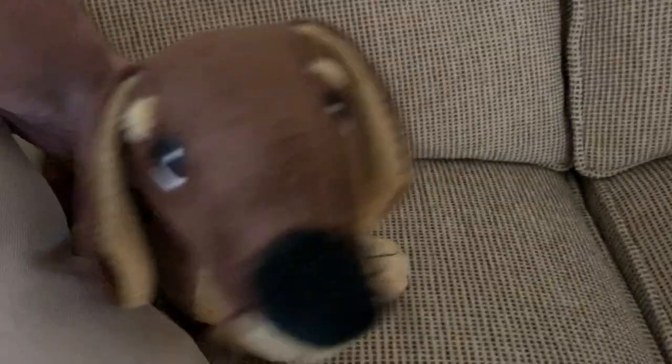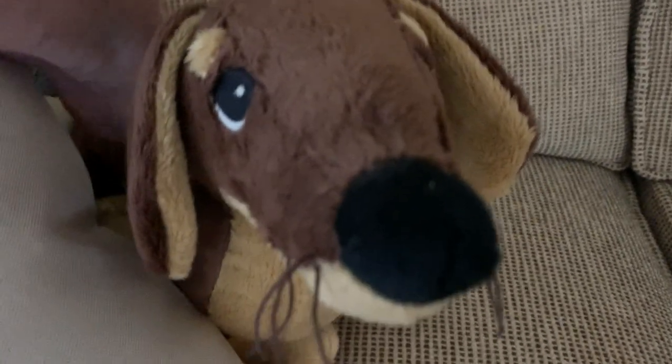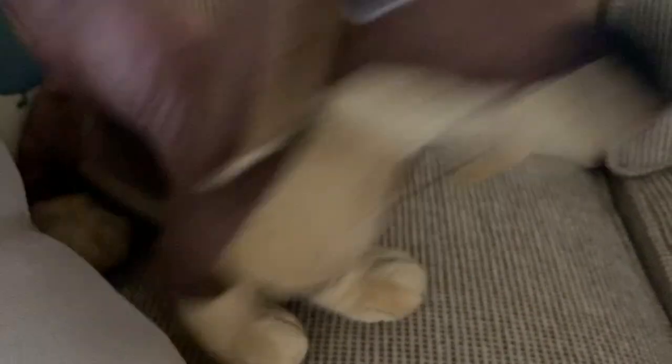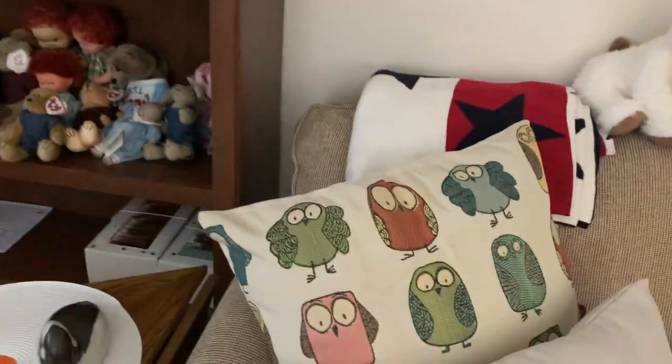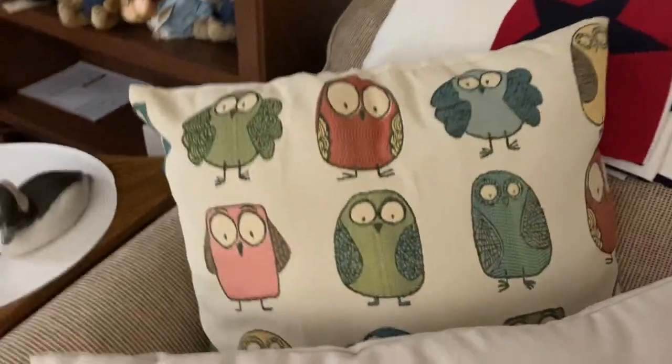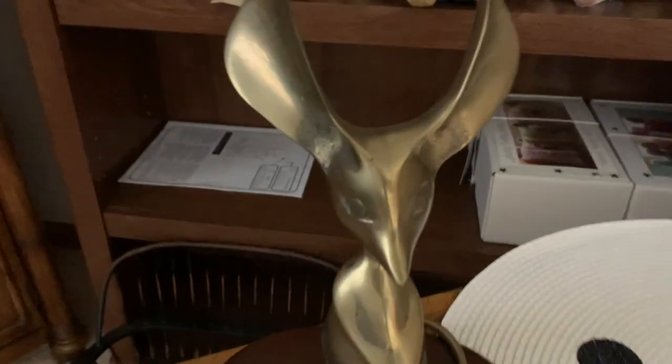This is a dachshund stuffed animal. Make sure you subscribe to our channel and like this video. That dachshund is really cool — he's on my side. And then you've got some owl cushions. Ducks — I think we're going to find some more ducks around this house, just a clue.